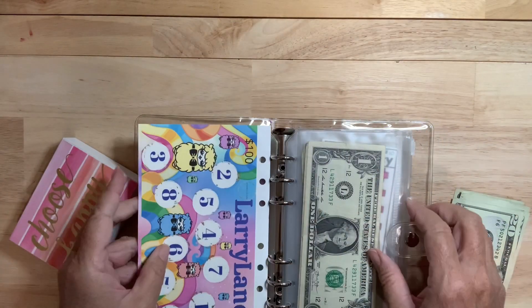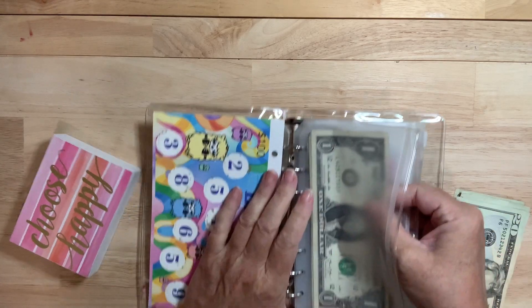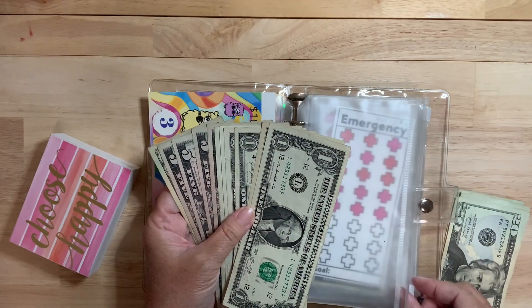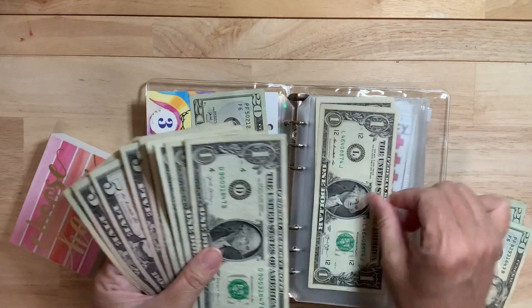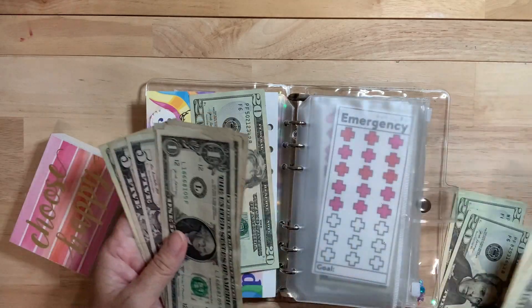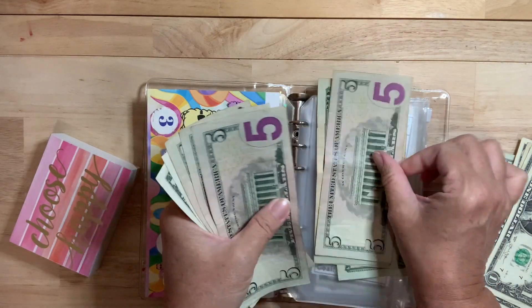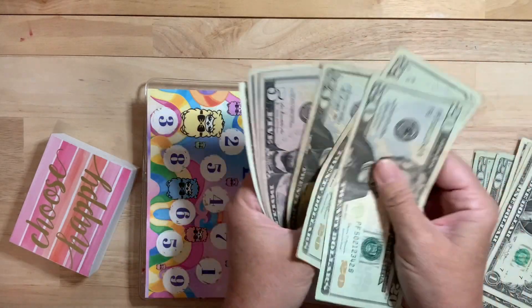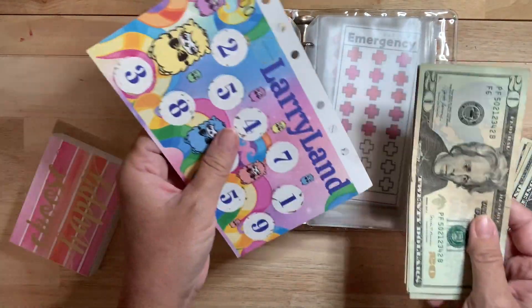Hopefully I have some ones in here. This envelope broke — I want you to know these envelopes last a long time. I've been doing these for at least a year and the only thing that happens occasionally is the zipper comes off. So if I have 16 and put in a 20, I count up: 16, 17, 18, 19, 20 — I get four back. Let me count how much we have in Larry now: 20, 40, 60, 65, 70, 75, 80 — 82. I'll finish this one within the next couple of weeks.